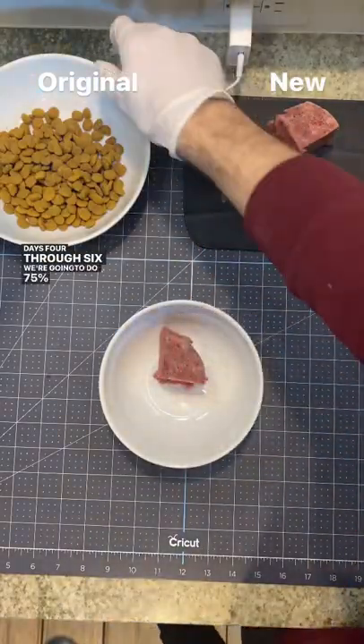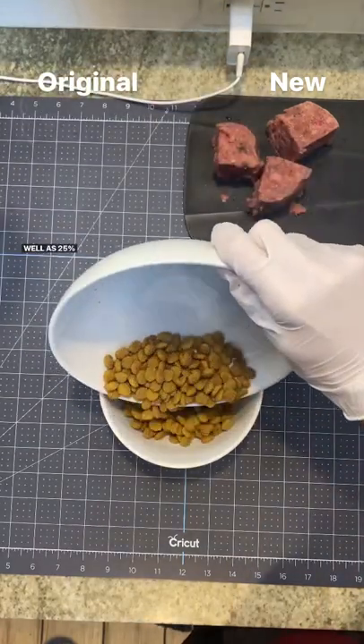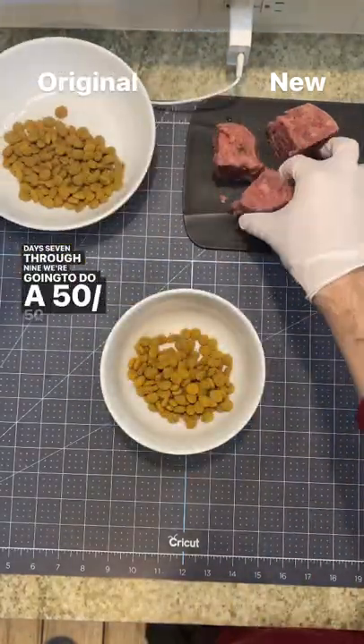Days 4 through 6, we're going to do 75% original food, as well as 25% of the new food. Days 7 through 9, we're going to do a 50-50 blend.